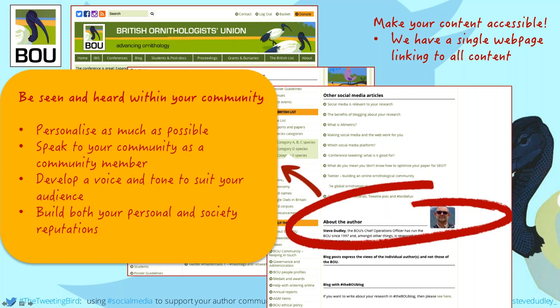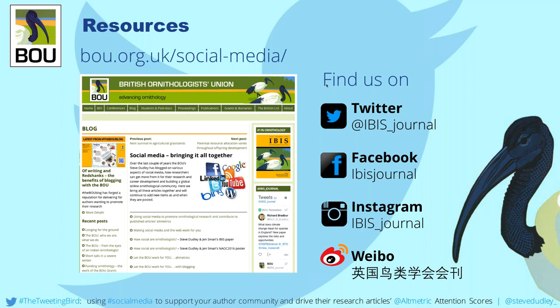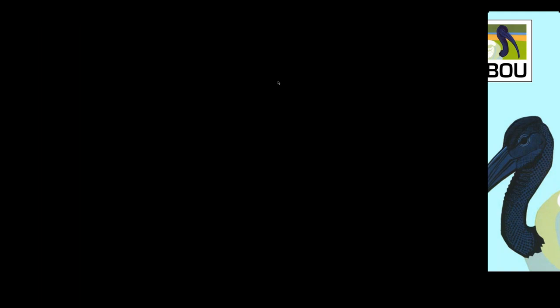This is our one-stop shop — make a note of the website. I should mention that at 3 o'clock today I tweeted a link to a Figshare of this presentation. Lastly, I'd like to thank my research colleagues and my Tweeting Bird colleagues who helped with social media presence around the world — and thanks to Kat and Altmetric for this afternoon. Thank you, Steve — your presentations are always so in-depth but always fascinating.